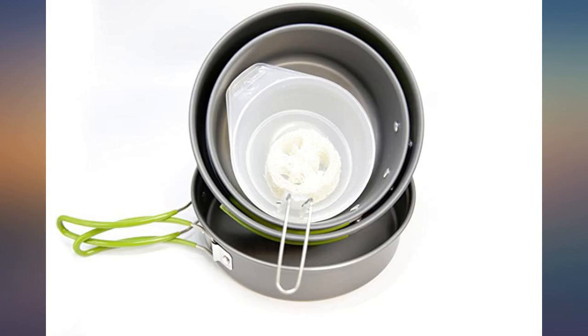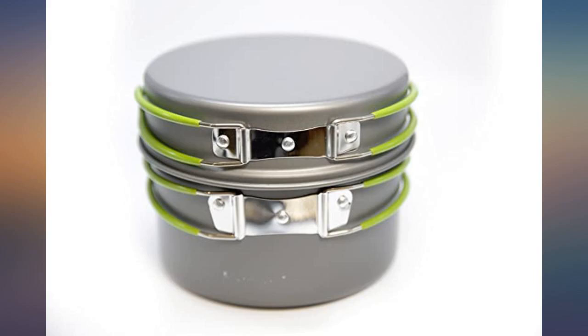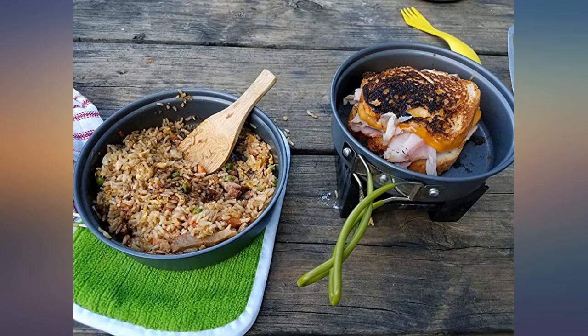Watch the handles over the heat source — we scorched the green coating on one pan. They are small pans, but perfect for compact, quick, and easy cooking. I would highly recommend these.